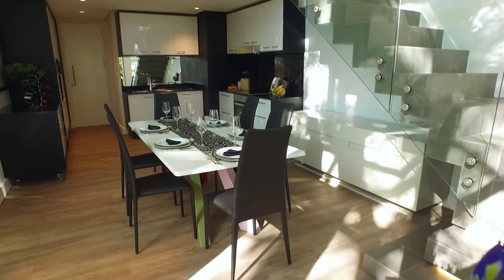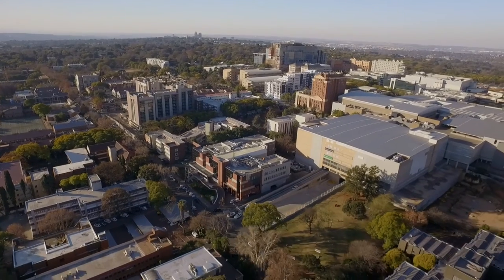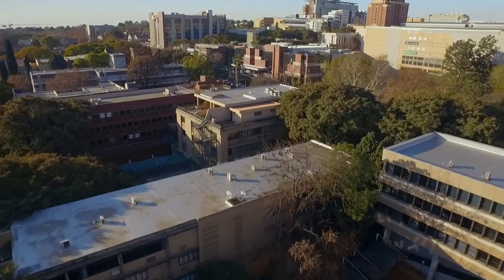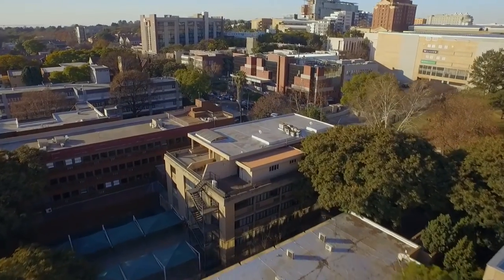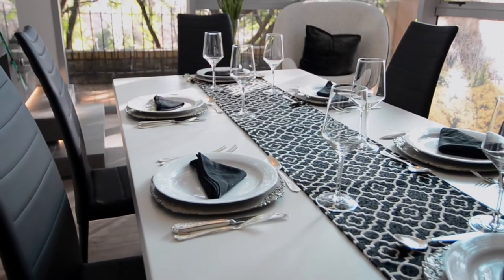Park Central is situated in close proximity to the Haltrain Station, Rosebank Mall, as well as a number of office parks, medical facilities, top schools and hotels — making Park Central the must-have address for all seasons.